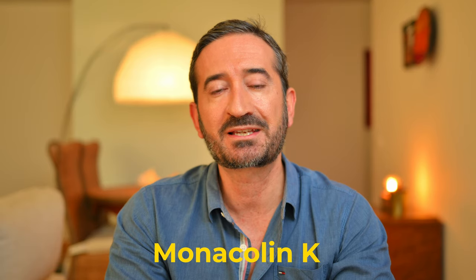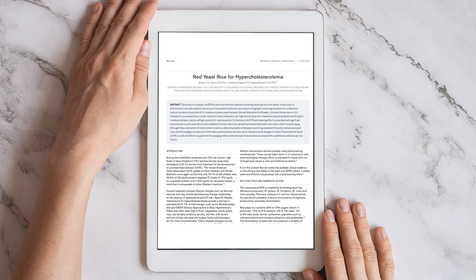Red yeast rice, or Monascus purpureus, is a fungus that contains Monacolin K, which is closely related to statin drugs. Back in the 1970s, the pharmaceutical company Merck isolated Monacolin K from a similar fungus and created a chemical version called Lovastatin. Lovastatin is very similar to Monacolin K, though it is much more potent and also has more side effects. Monacolin K is now restricted in European supplements to no more than 3 milligrams per day instead of the previous 10 milligrams. I want to believe this is only for safety reasons and not to protect the pharmaceutical business.